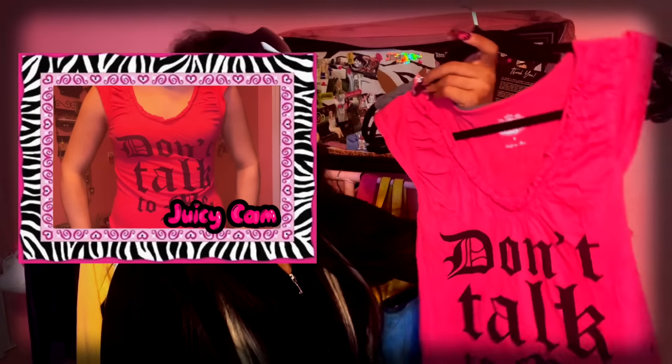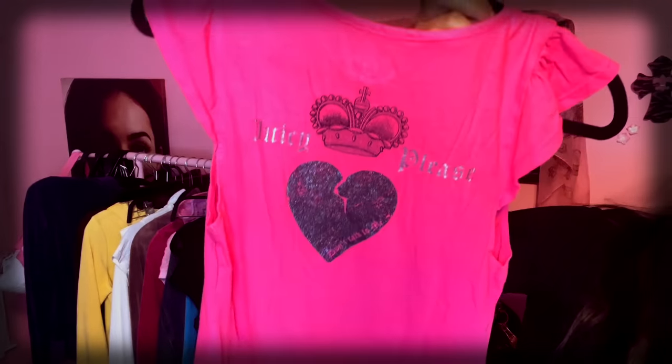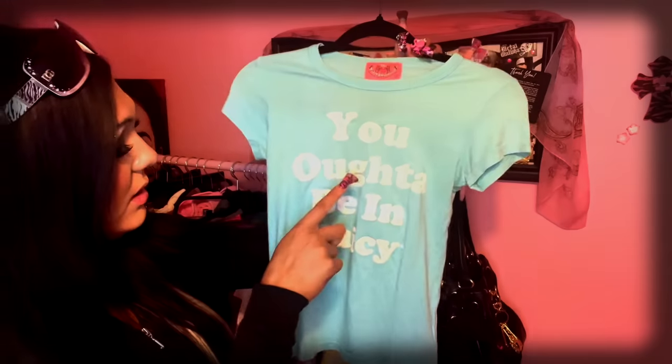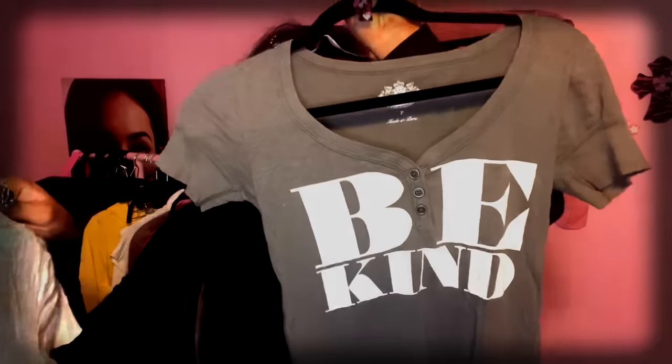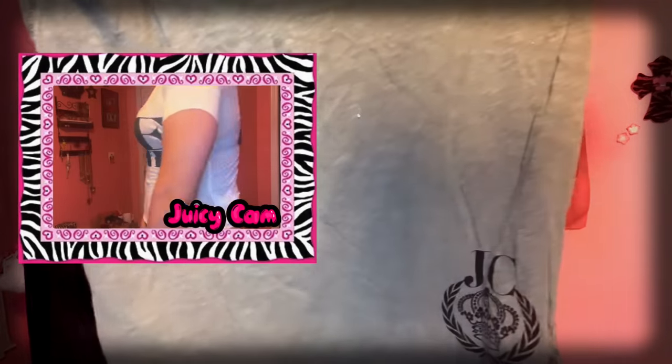These t-shirts are doubles. It says 'Don't talk to me' with a little heart. This one says 'Juicy Please' with a broken heart — the back says the same thing but in alternating colors. Super cute. I've wanted this shirt for quite a while — it says 'You Oughta Be in Juicy.' Very classic. This one's another double — 'Be Kind,' and the back says Juicy Couture on the bottom with a logo, in alternating hot pink. These are from anywhere between 2007 and 2011.